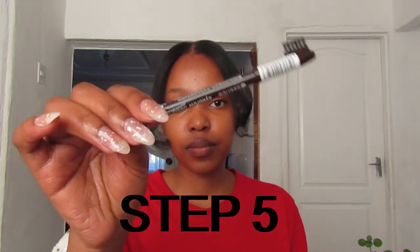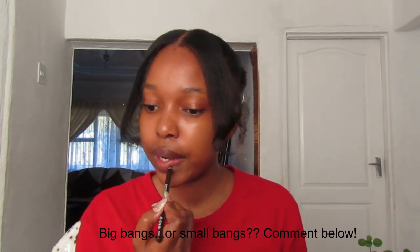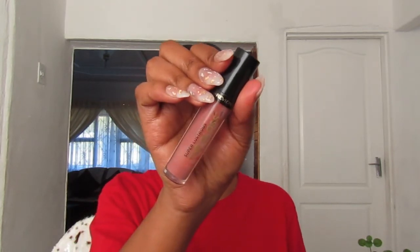Now that we are done with our hair and it's looking cute, it's time to take care of the lips. For lips, I'm first going to line them with my Essence Eyebrow Designer Pencil — using that as a lip liner. It's a brown one, the perfect shade for me. Then I'm going to go over it with the Effortless Gloss — the Revlon Super Lustrous Gloss in the shade Supernatural.